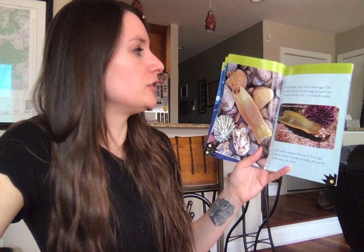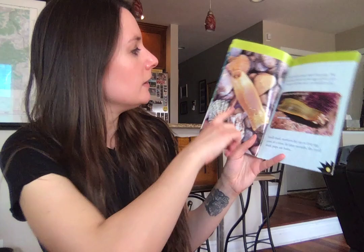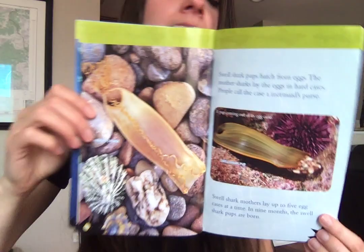Swell shark pups hatch from eggs. The eggs are often called a mermaid's purse — that's the nickname people have given them. A pup comes out of its egg case. Swell shark mothers lay up to five egg cases at a time, and in nine months the shark pups will be born.